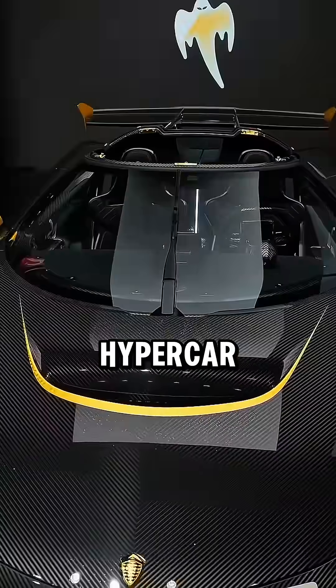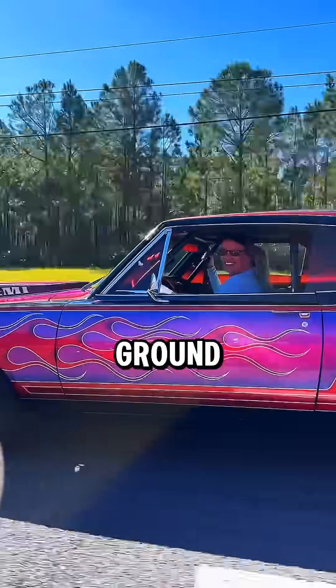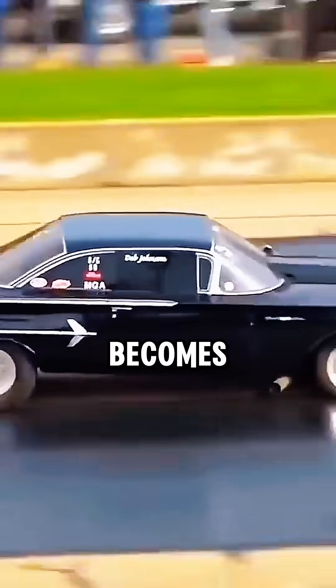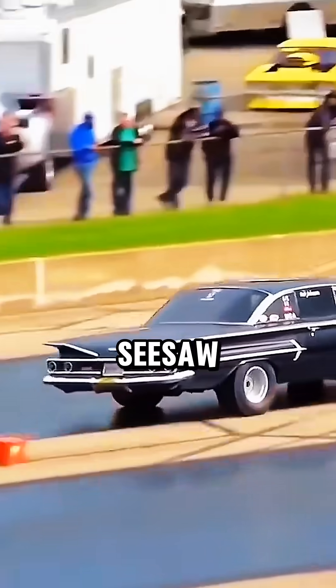And that is a huge problem for a hypercar, because the moment the front tires come off the ground, steering turns into zero control. Front aero stops working. The car basically becomes a $1.5 million seesaw.